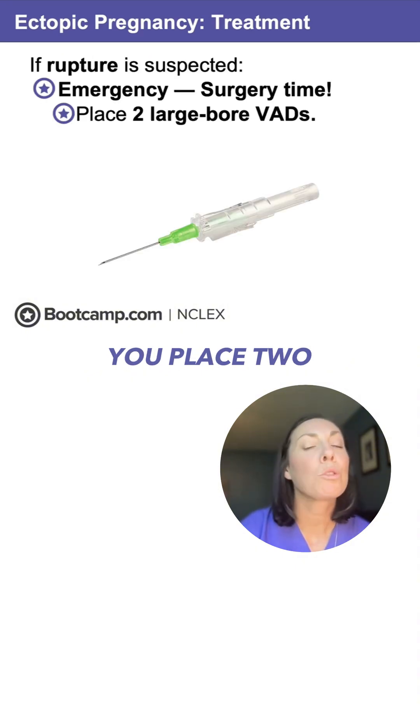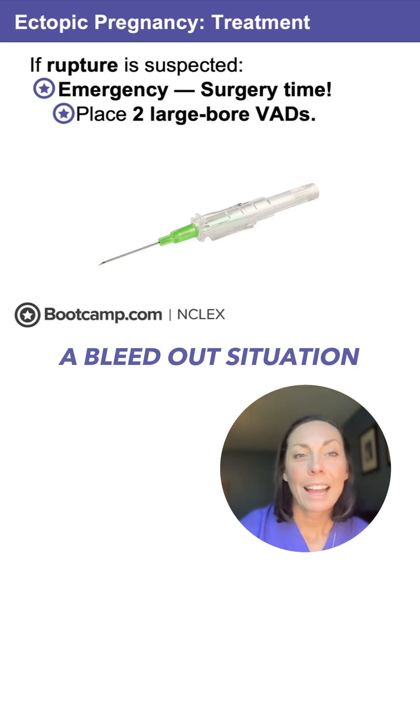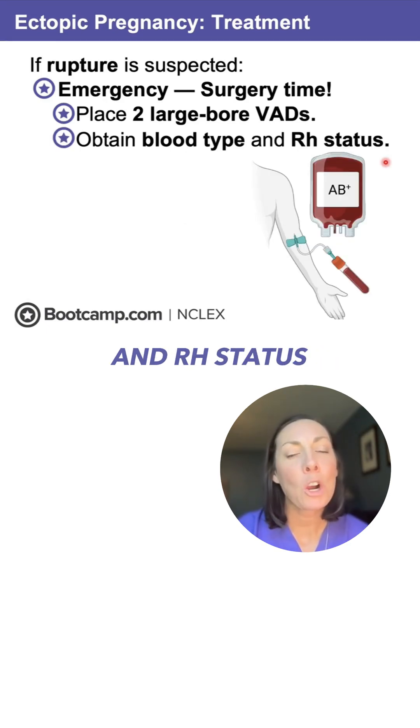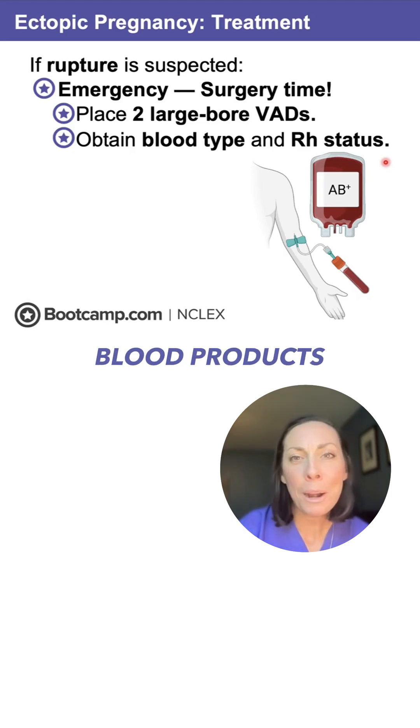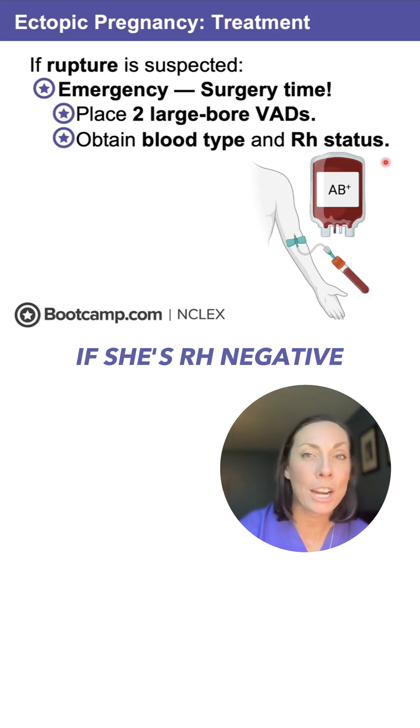Make sure you place two large-bore IVs for rapid fluid resuscitation — remember, this is a bleed-out situation. We're also going to obtain a blood type and RH status. This client is probably going to need blood products, and we need the RH status in case we need to give RhoGAM if she's RH negative.